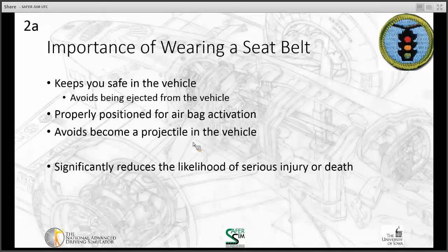So the importance of wearing a seat belt. One of the main things with a seat belt is it keeps you safe in the vehicle. The primary purpose of the seat belt is to avoid you being ejected from the vehicle in the event of a crash. It also keeps you properly positioned.